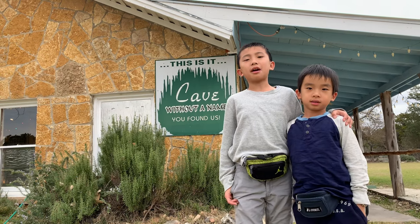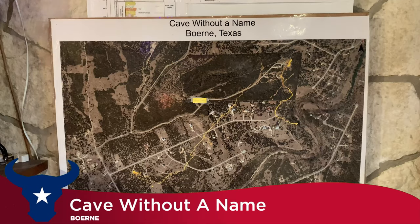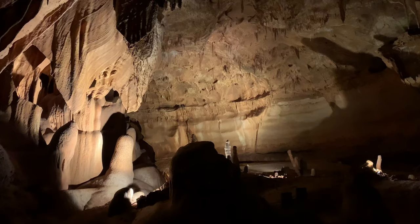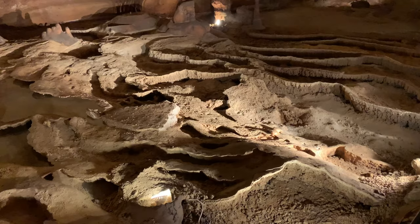Hello Bloggineers! We'll be checking out three caverns in Texas, and the first one is Cave Without a Name in Burney. This is a limestone solution cave located 40 miles from downtown San Antonio.